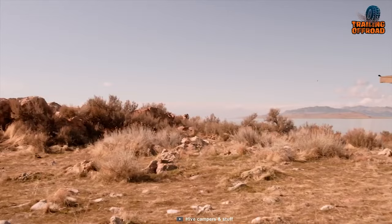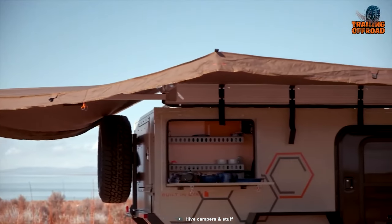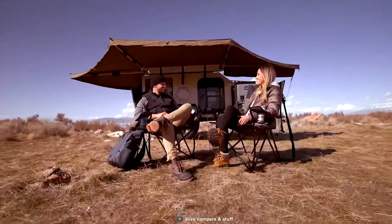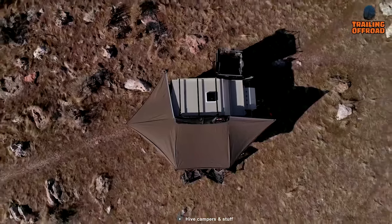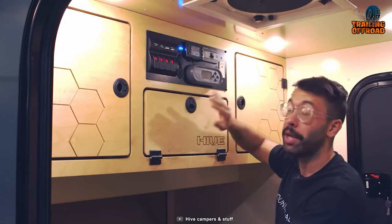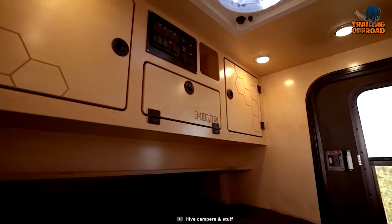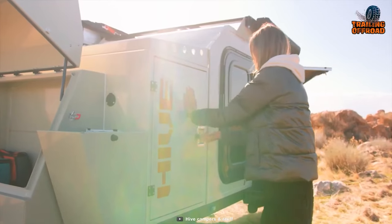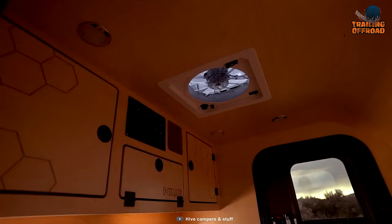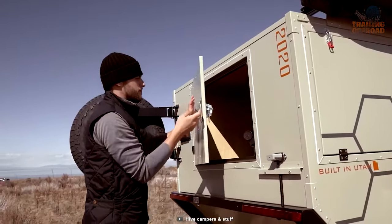A standout feature of the Hive EXX is its 230–270 degree awning, which covers both the kitchen side and rear of the camper, providing ample shelter and creating an outdoor living space perfect for cooking, dining, and relaxing. For off-grid camping, the EXX is equipped with a 200-watt folding solar panel, a controller, and quick-connect capabilities, ensuring a reliable and sustainable power source for charging devices and running appliances. The solar panel can be conveniently stored in the back when not in use.